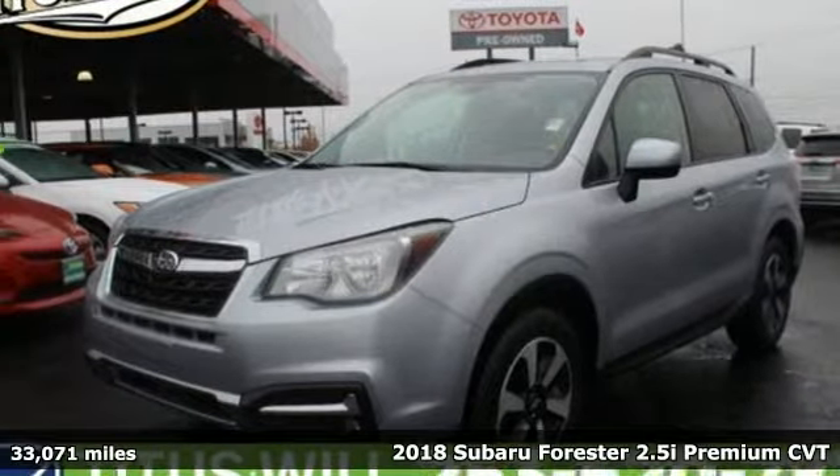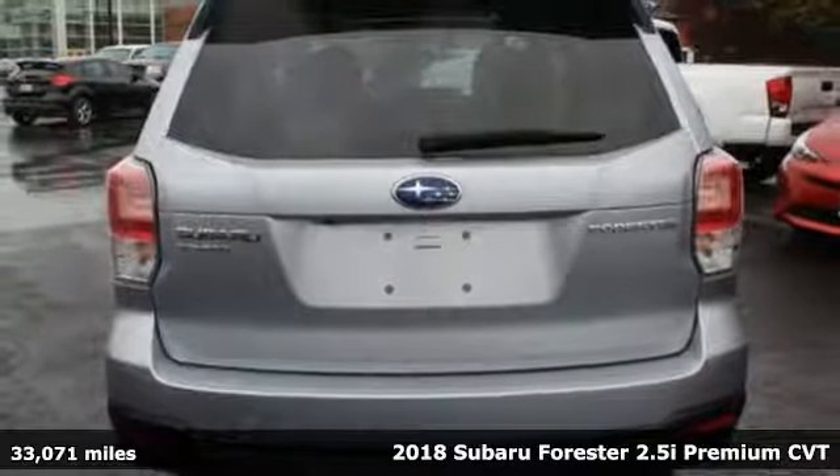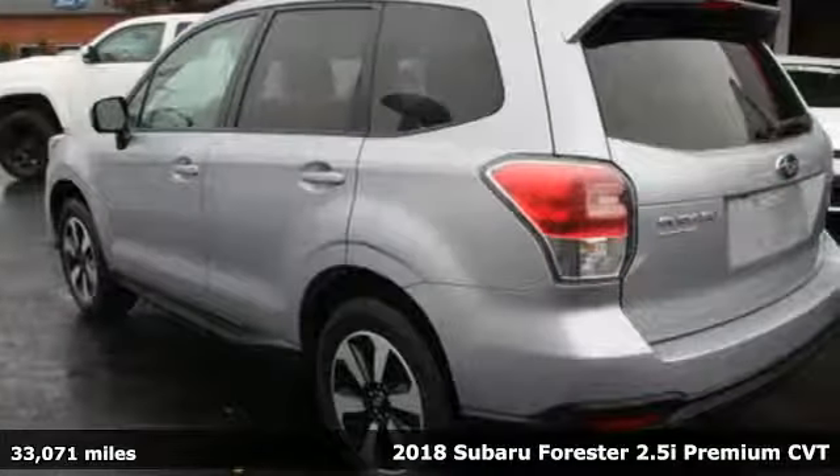Here's a 2018 Subaru Forester. Stay safe, drive a Subaru, and with features like these, every drive is a pleasure.